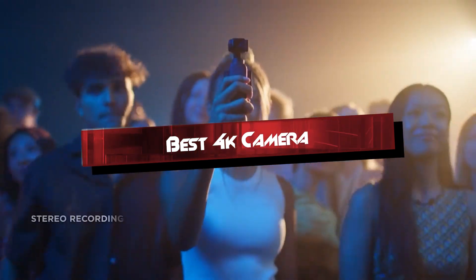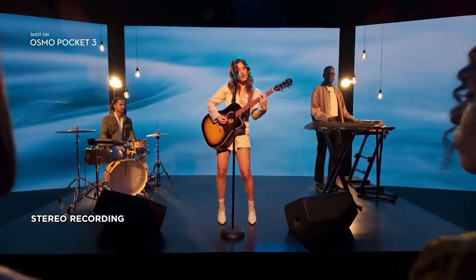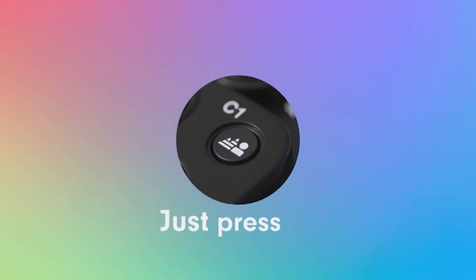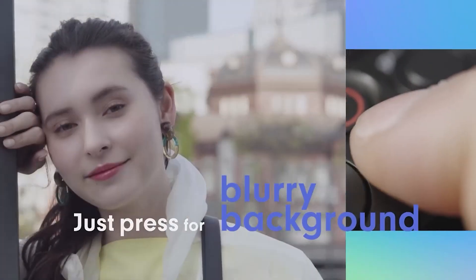Join us as we review the Panasonic Lumix GH6, Sony ZV-E10, Panasonic Lumix S5 II, Blackmagic Cinema Camera 6K, and DJI Osmo Pocket 3, each designed to elevate your video production to the next level.